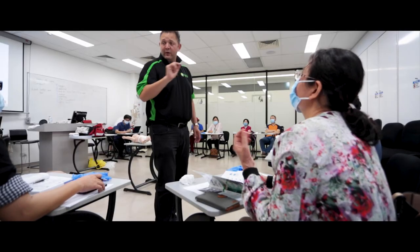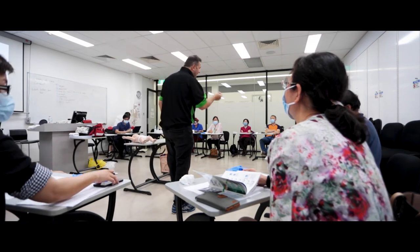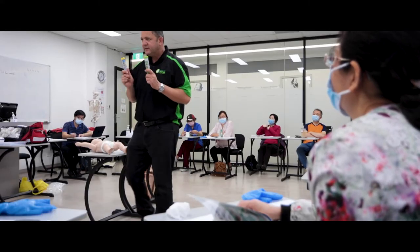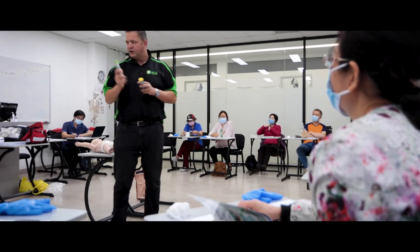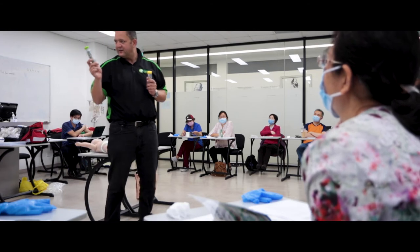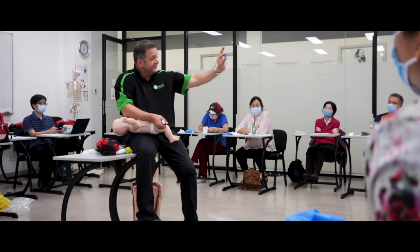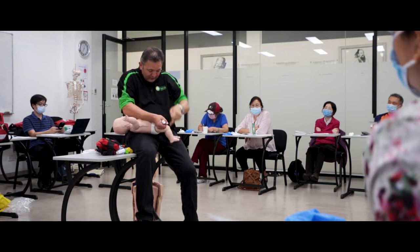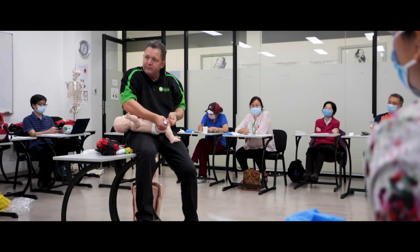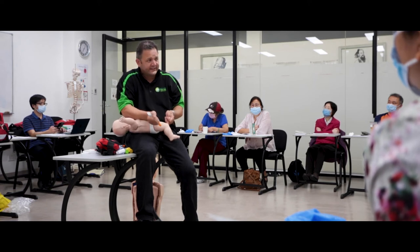Within our medical emergencies, we'll be looking at aspects of anaphylaxis and how to use an EpiPen correctly. We'll also be looking at hypoglycemia — how to notice if somebody's having a hypoglycemic attack — cardiac arrest and the signs and symptoms associated with it, asthma and how to use the 4x4x4 method, and choking — how best to assist somebody with choking from a small child to an adult.